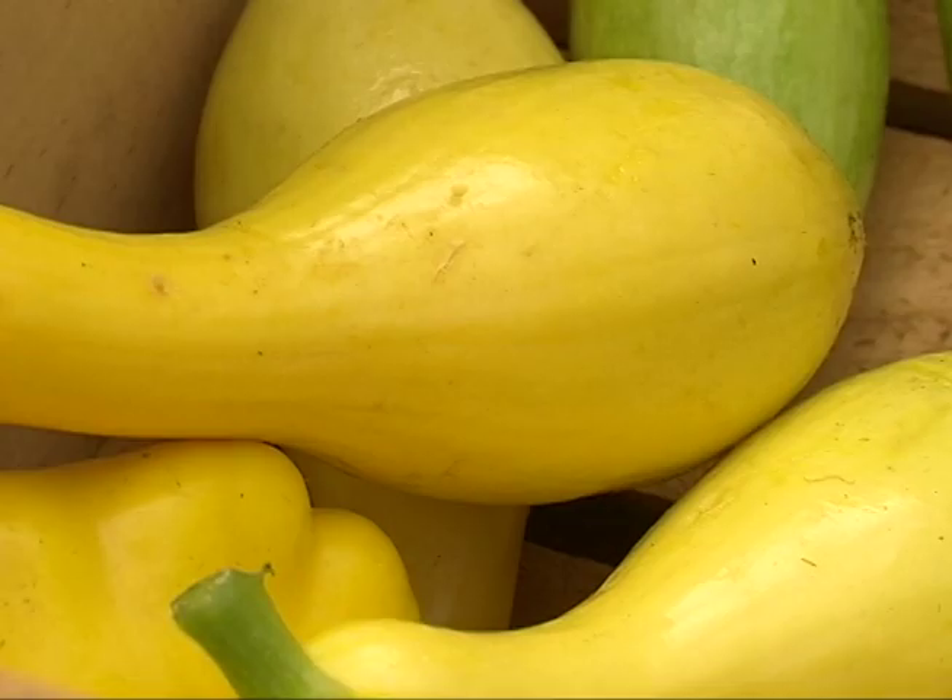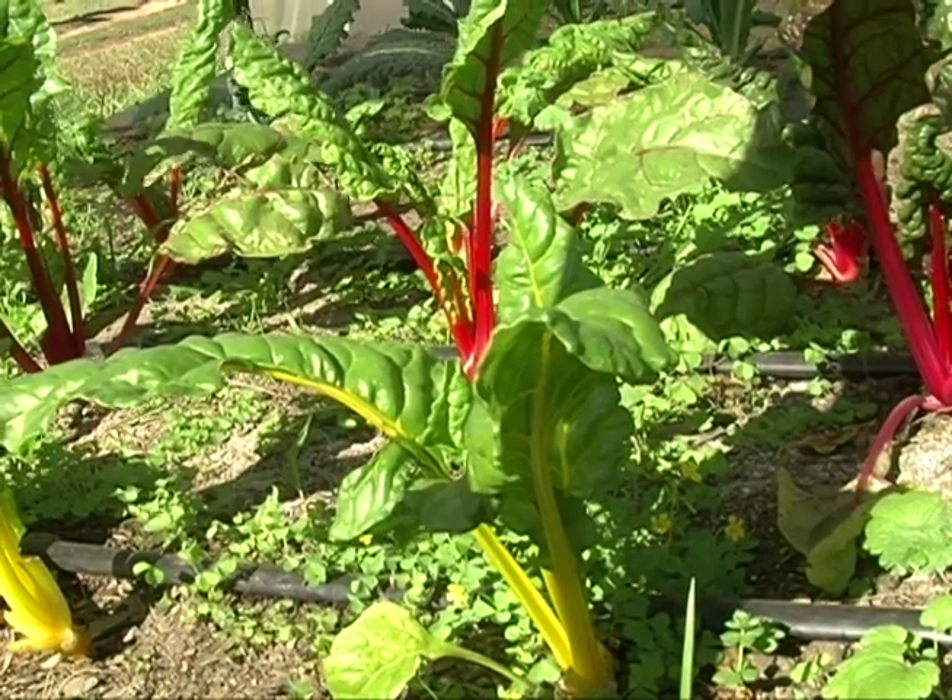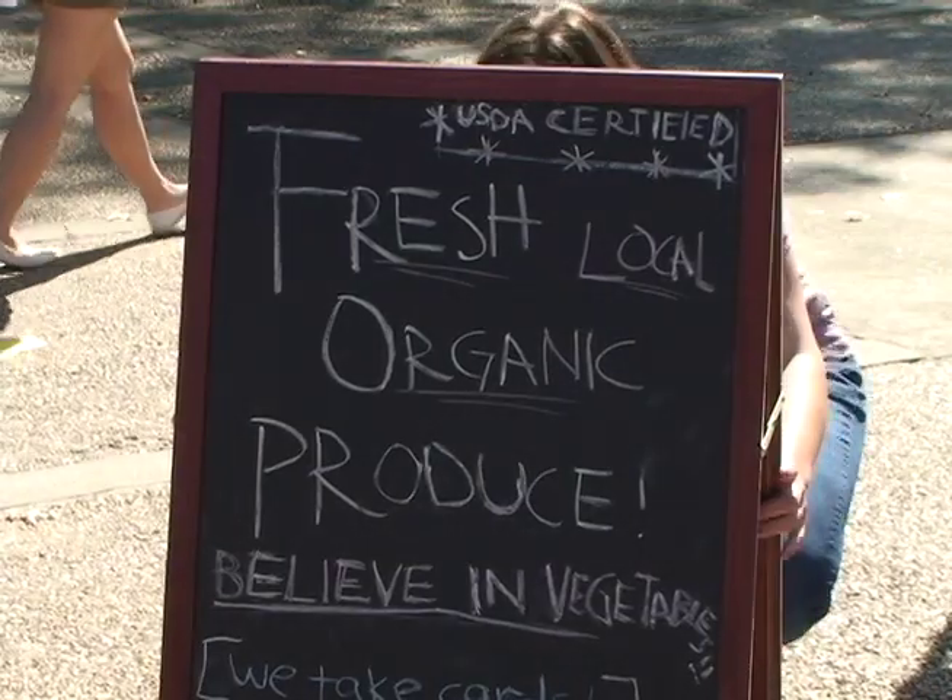Bell peppers, squash, leafy lettuce — all organic and all locally grown. We're selling produce, and the cool part is all this stuff is grown locally, just 10 miles away. You know where it comes from and you know who picked it.